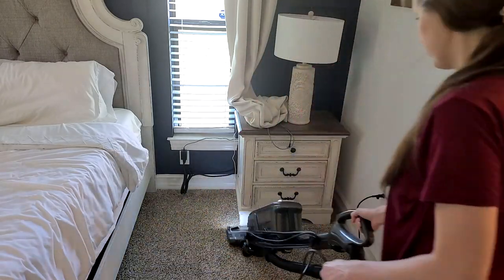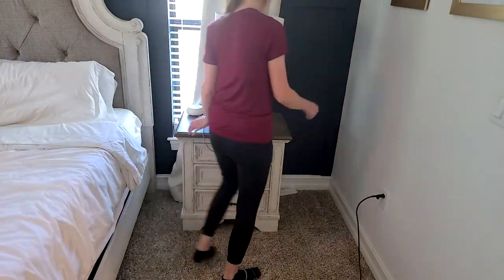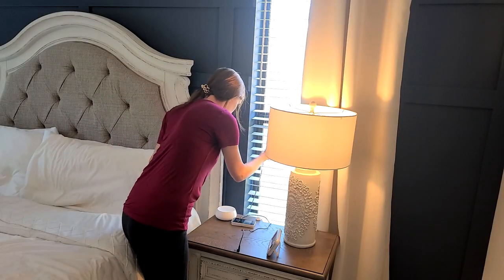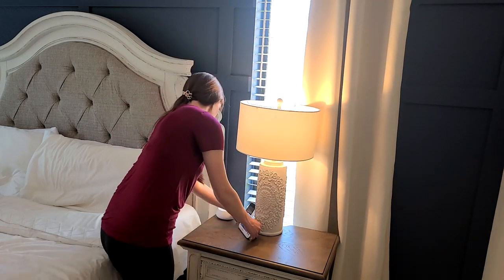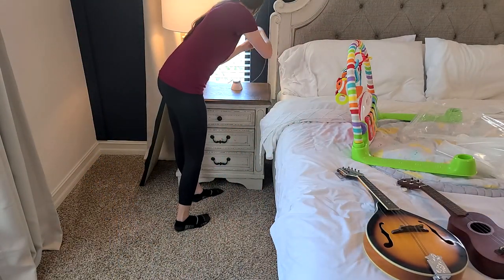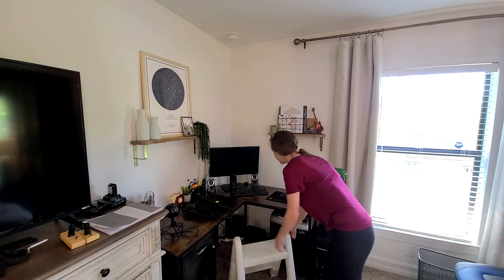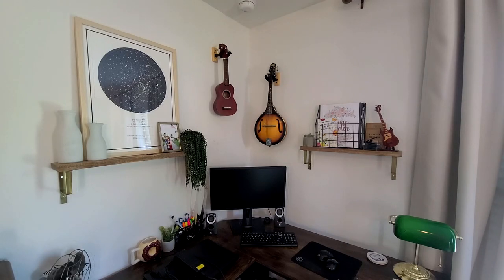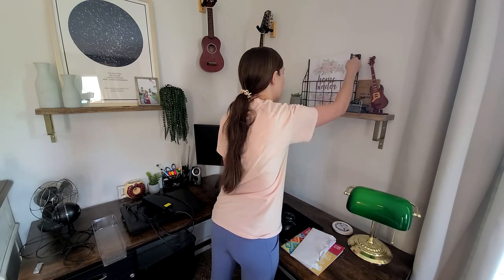Before moving on to the drawers, I'm fixing up my side of the bed — it is so nice to have my nightstand back. This ukulele and mandolin were actually underneath our bed; they're my husband's and were in our office before. I decided to surprise him and put them up on the wall. Instead of being shoved under the bed, they're now nicely displayed in a corner of our bedroom, which adds a really nice touch.